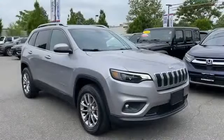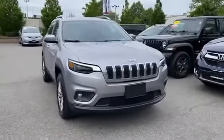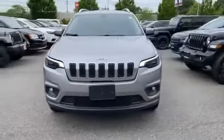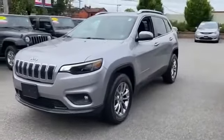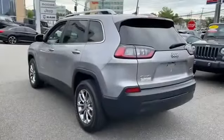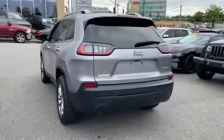2019 Jeep Cherokee with less than 26,000 miles on the odometer. This SUV offers space as well as power and performance, along with tons of features such as leather seats and side view mirrors with turn signals.